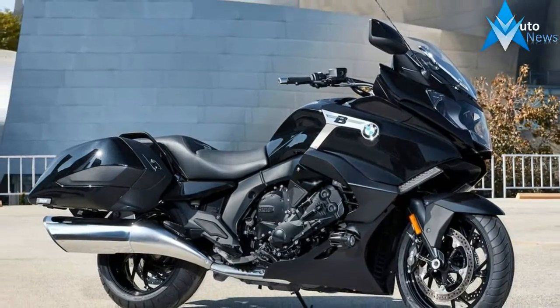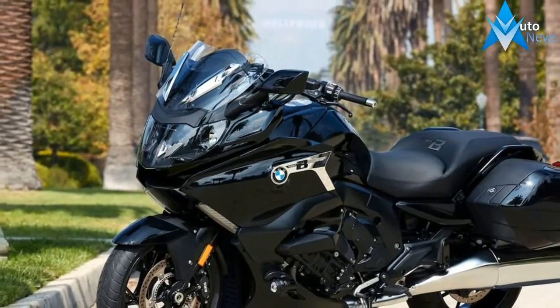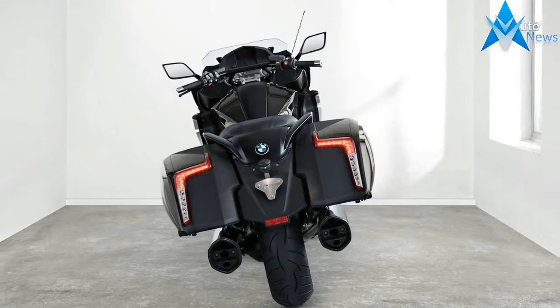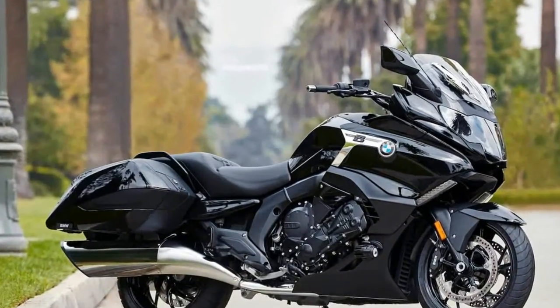Comparison between BMW K1600B versus GT/GTL: the K1600B rear bodywork is completely redesigned. New rear frame, 2.8 lower, freestyled lower passenger seat, improved comfort and accessibility, streamlined cases with light bars and folding mudguard, horizontal chrome mufflers.